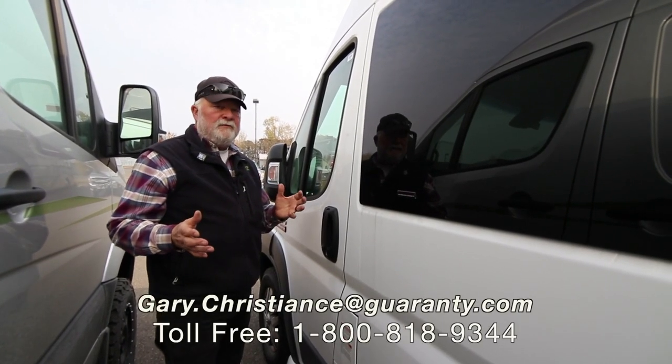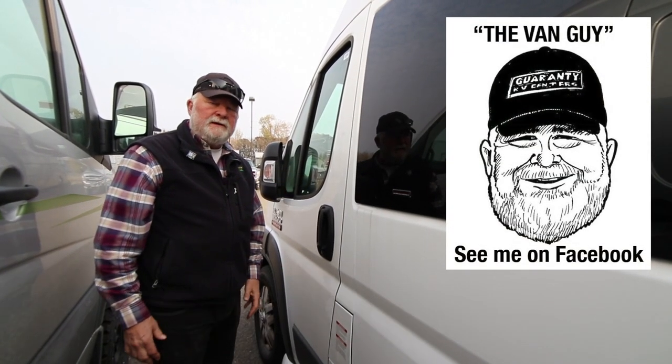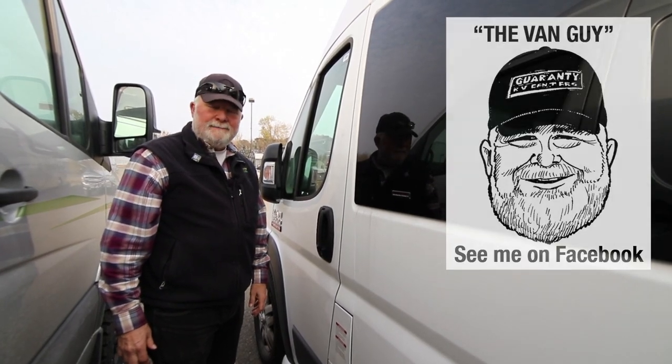I know you have questions — of course you can call in and ask for the van guy, or dial me direct at 541-554-9581. Have a good day.